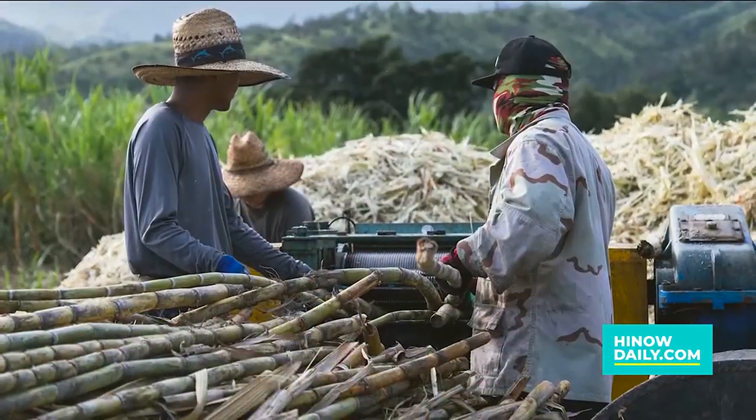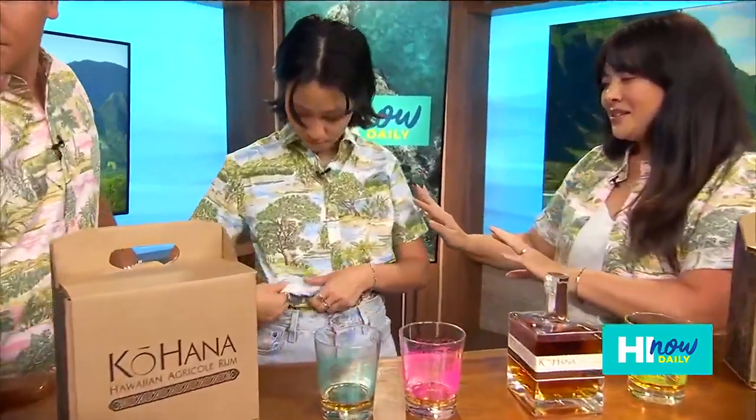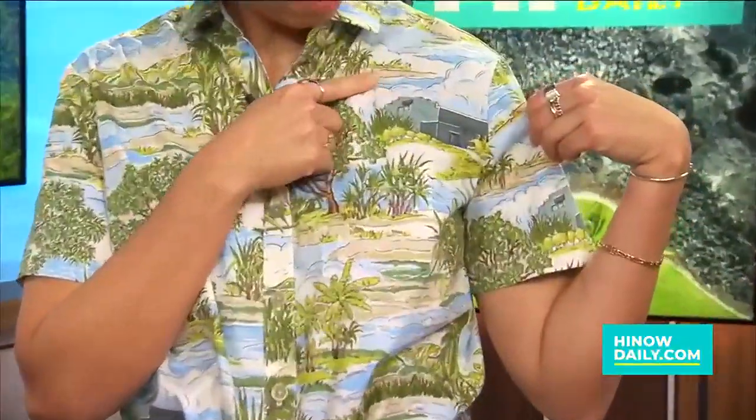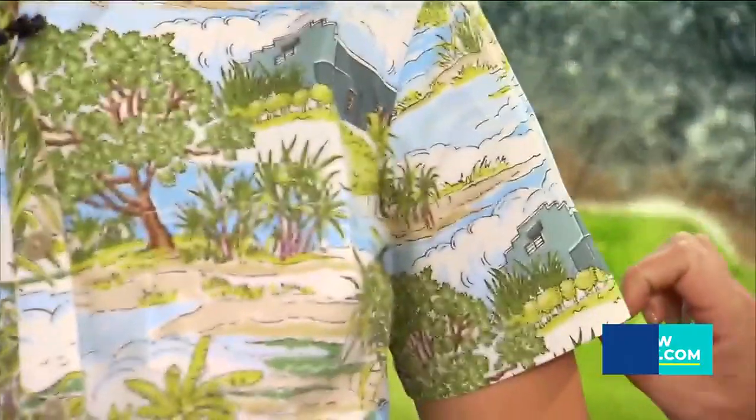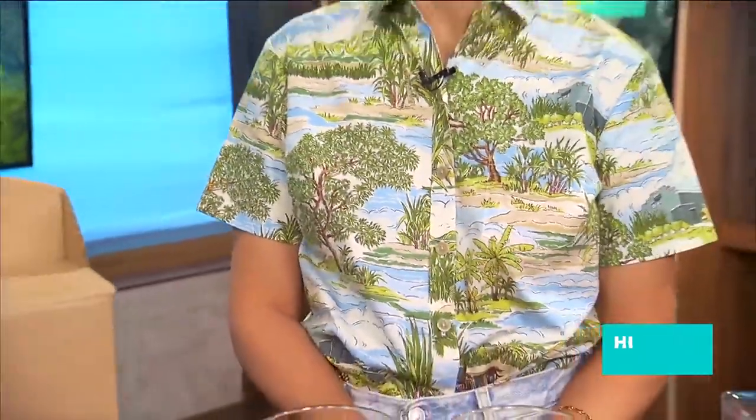Let's talk about the partnership — this is the second collaboration. The first collaboration highlighted the Mahayula sugarcane variety, and this time we brought the artist out to the field. They got to observe the field, the distillery, and our historic old general store that's now our tasting room. So that's on the shirt — little details like sugarcane, the sugar mill, and the tasting room.